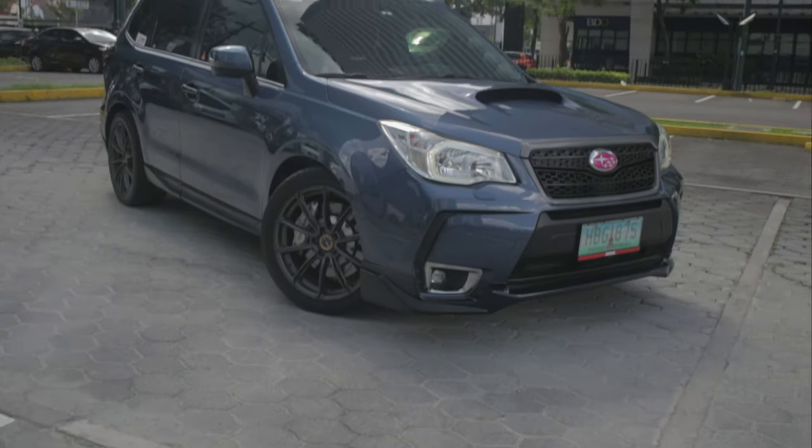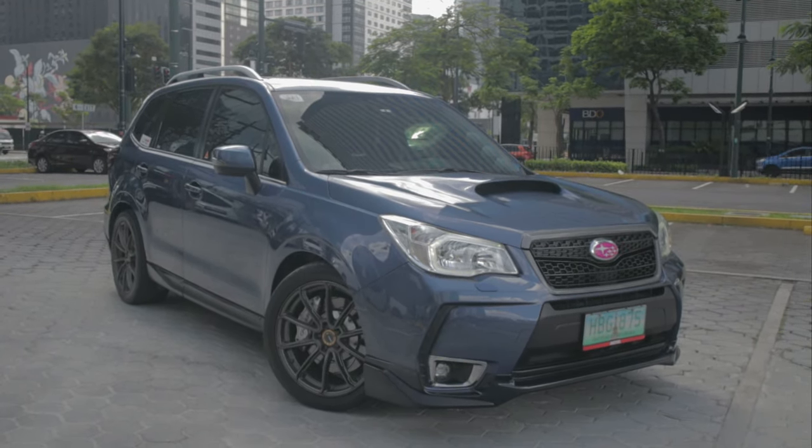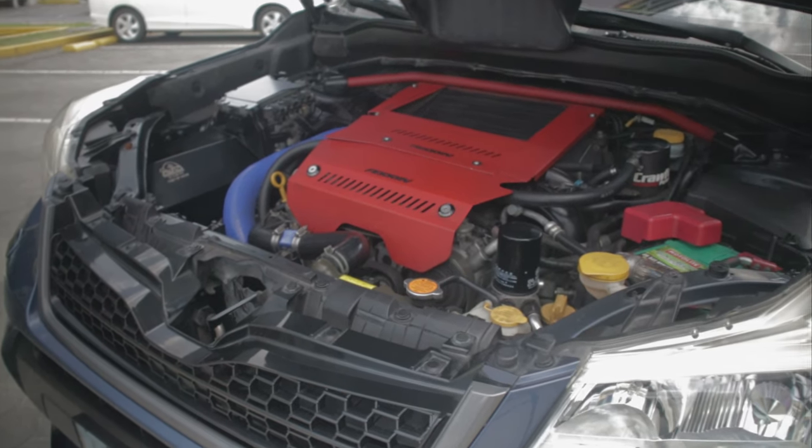What's going on guys, Mototelik here. And this is a modified 2013 Subaru Forester XT with a WRX engine.